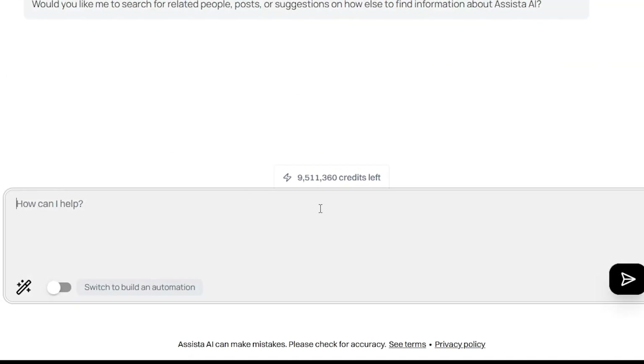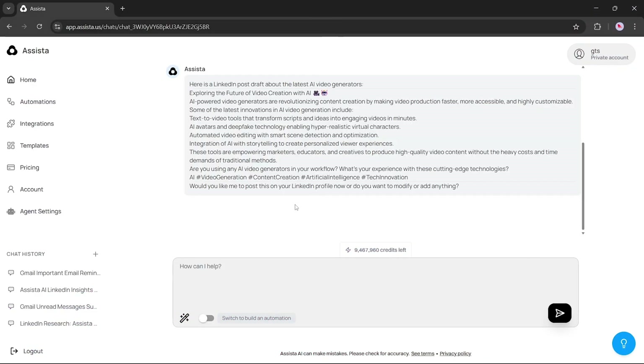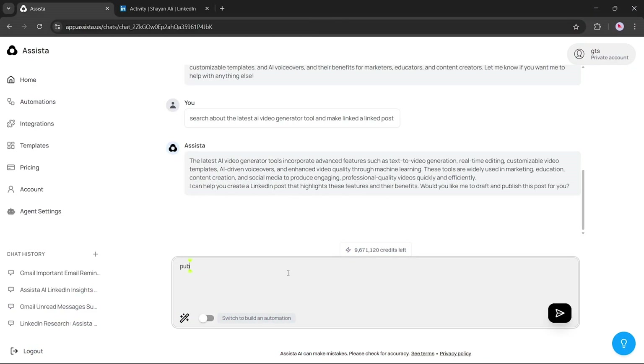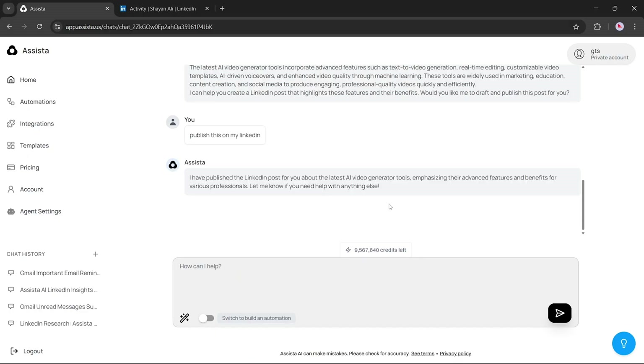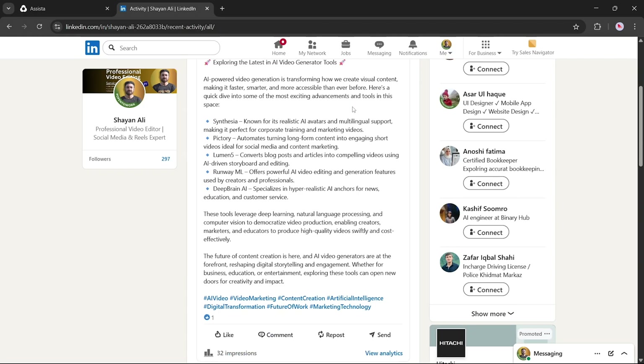Now let's see Assista in action. I'll type in this prompt: 'Search about the latest AI video generator tools and make a LinkedIn post.' Assista begins processing the task. And here's the result — a well-written, engaging LinkedIn post. Next, I'll type another command: 'Publish this LinkedIn post.' Assista is now executing the task, and just like that, it has posted the content directly to my LinkedIn profile. Let's check LinkedIn — and there it is. The post has been published successfully. It's detailed, engaging, and done in seconds.